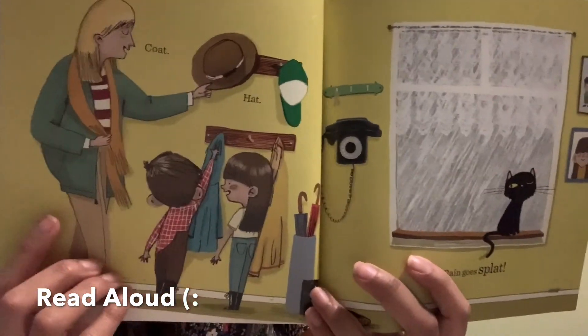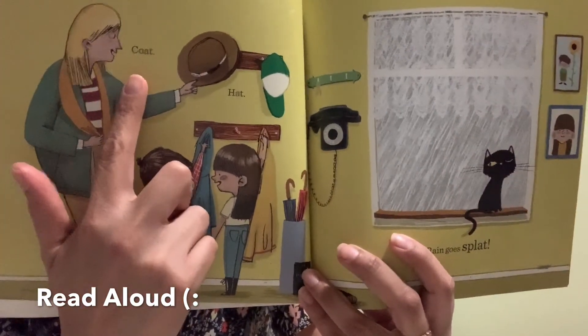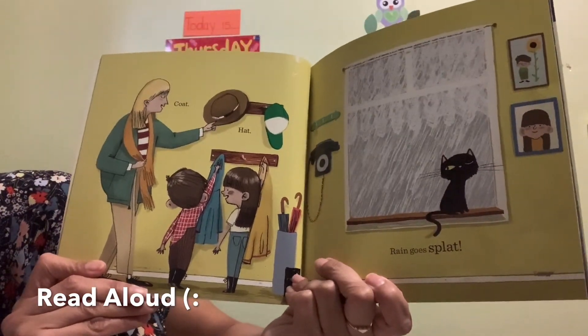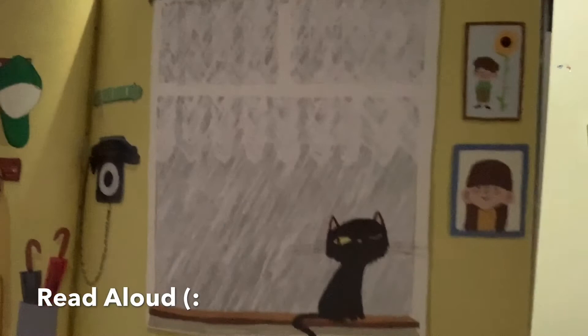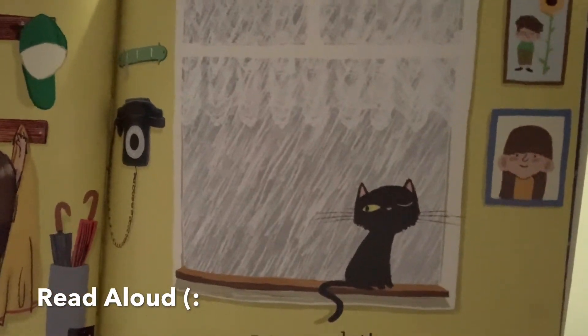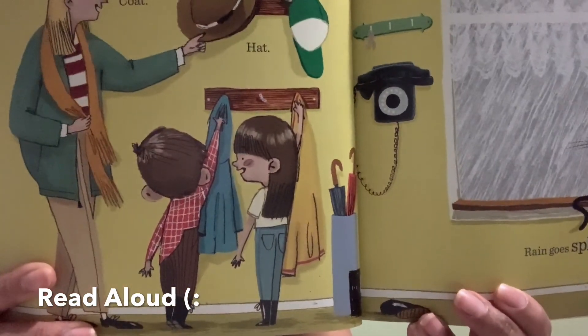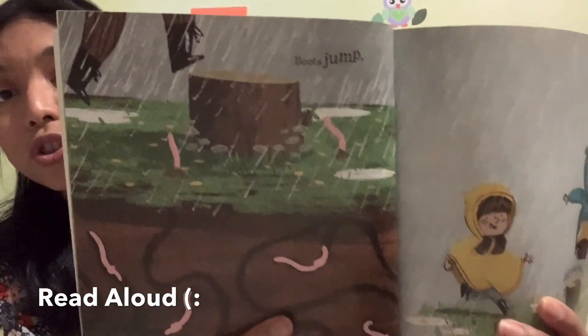Oh look, there's a cat — yeah, that's mom! Look, a kitty! Coat, hat. There's a kitty right there. It says: rain goes splat. Look at the little kitty — the rain is going splat because that's what we hear when it hits the window. These kids are getting ready now — you see them getting their boots and their raincoats.